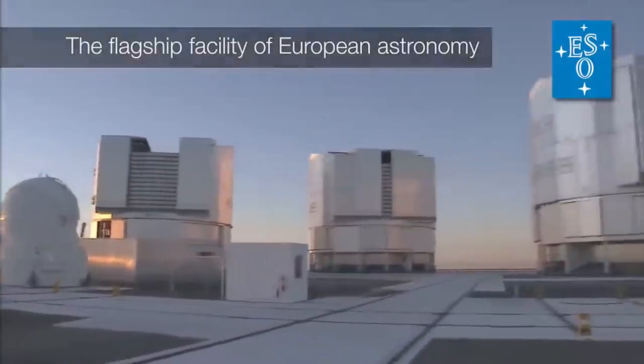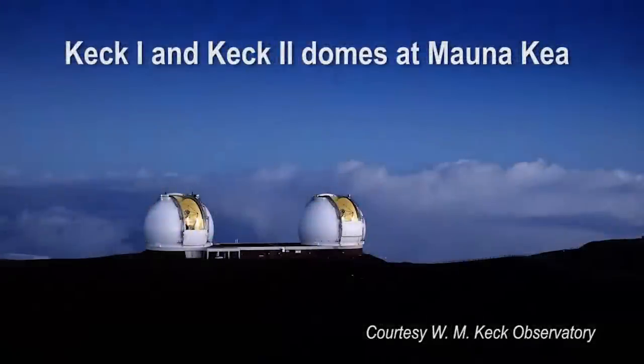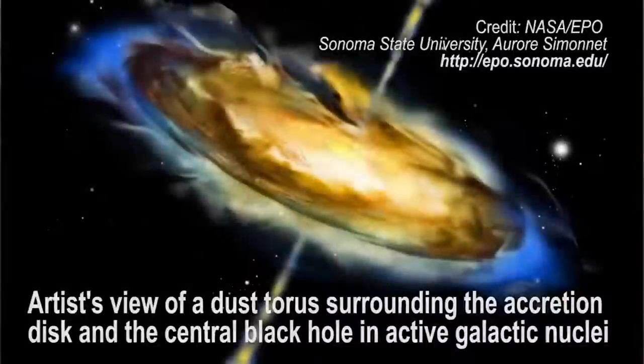The initial observations of the black hole in the center of the galaxy NGC 3783 used the Keck telescopes in Hawaii. These 10-meter telescopes are capable of resolving objects the size of a football field from a distance of the Earth to the Moon, but were still not powerful enough to resolve the black hole's accretion ring. To achieve that angular resolution, the astronomers needed a telescope 10 times more powerful, which would have to have a diameter of 130 meters — but the largest telescopes being built right now are only 30 to 40 meters.